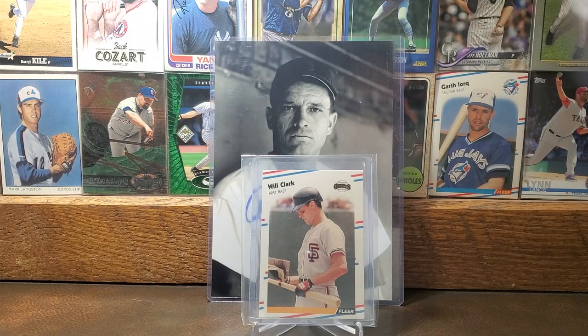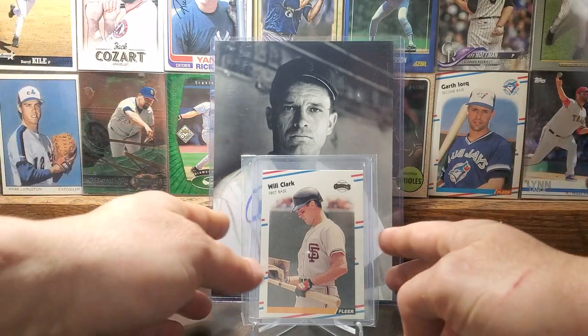Here is the 1988 Fleer card of Will Clark. This is probably my second favorite Will Clark picture on cards, outside of his 1989 Topps card — that's probably my favorite. Will Clark is another one of those guys that I think should be getting a little bit more Hall of Fame consideration with the modern-day guys that are getting in there. So there's his '88 Fleer.